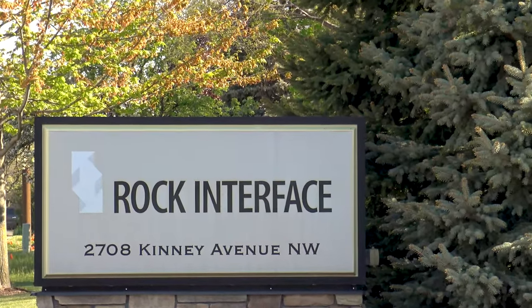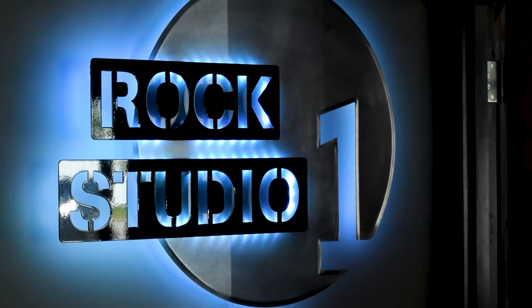Brought to you from Rock Studio One. Welcome to the Interface Exchange — from our vendors to you. I'm Kelly and here's Mike on the mic.